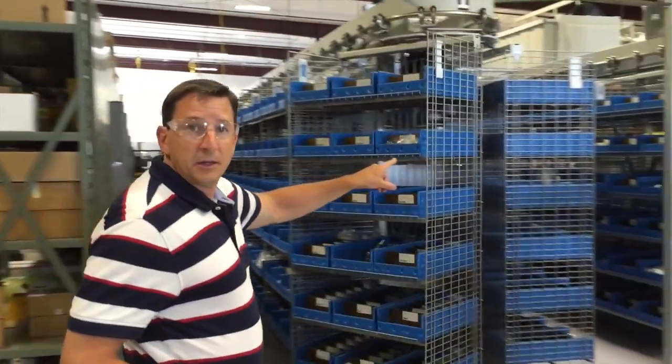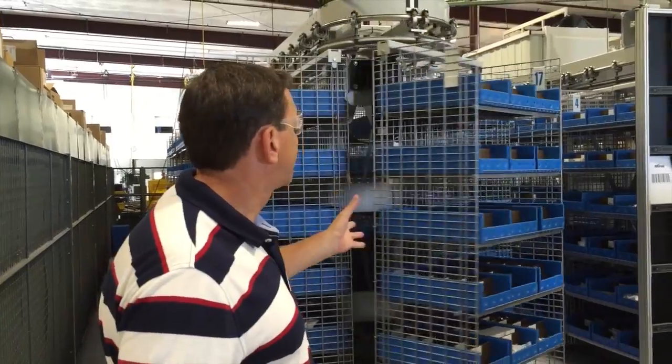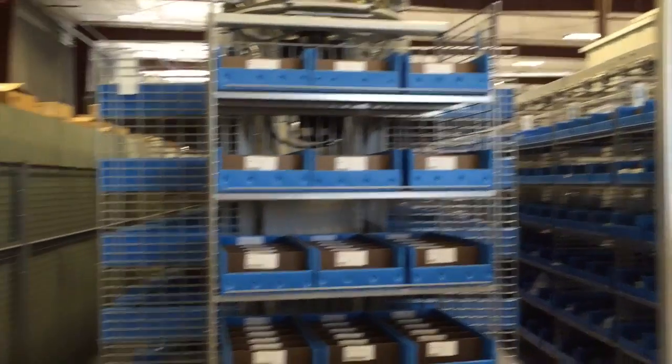One of the great things that we can take advantage of is our new automated Kardex material handling system. What it allows us to do is take the manual process of identifying, counting, and pulling materials out of the manual mode, putting them into a mechanized way that is more consistent, repeatable, and reliable.